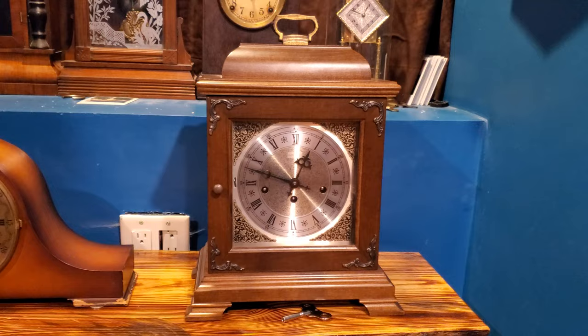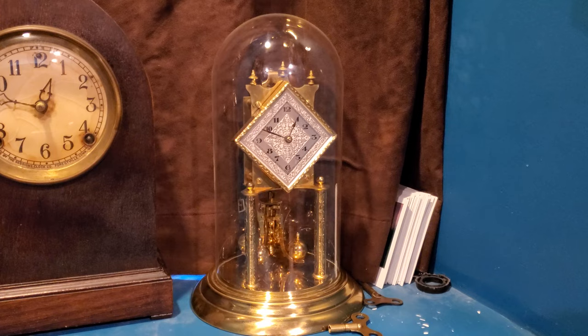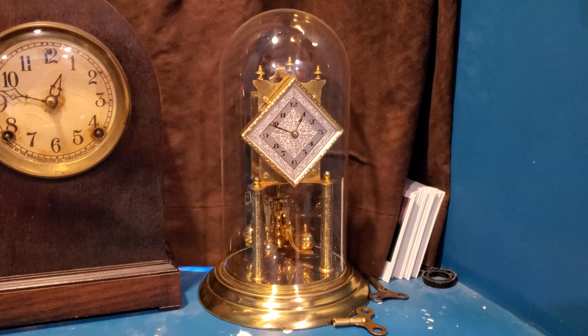This is my Kern anniversary clock. It's a 400-day clock with a very typical 400-day movement — it has Vienna deadbeat escapement. Anniversary clocks are also called torsion pendulum clocks, because that carousel right there is a torsion pendulum. You can see the clock operates on the rotation of the carousel. It's ticking very, very slowly — that's how these torsion pendulum clocks work.